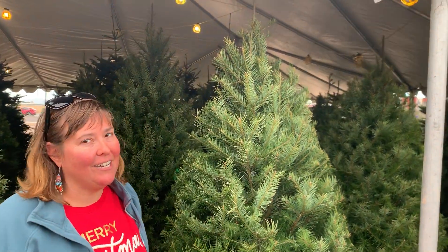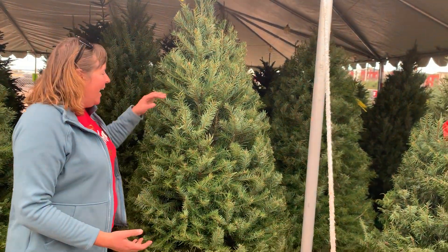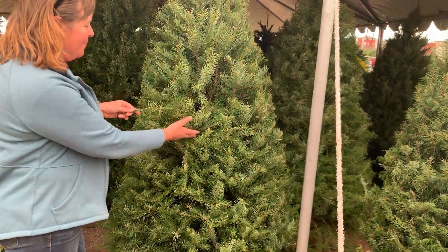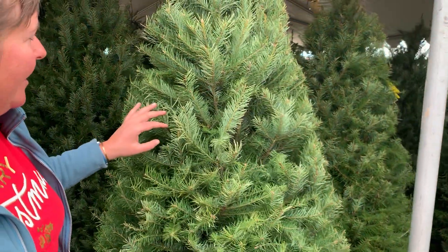Everyone loves the Douglas fir because he's a really full, beautiful tree. He has really nice delicate branches and you can put a lot of beautiful lights on him.